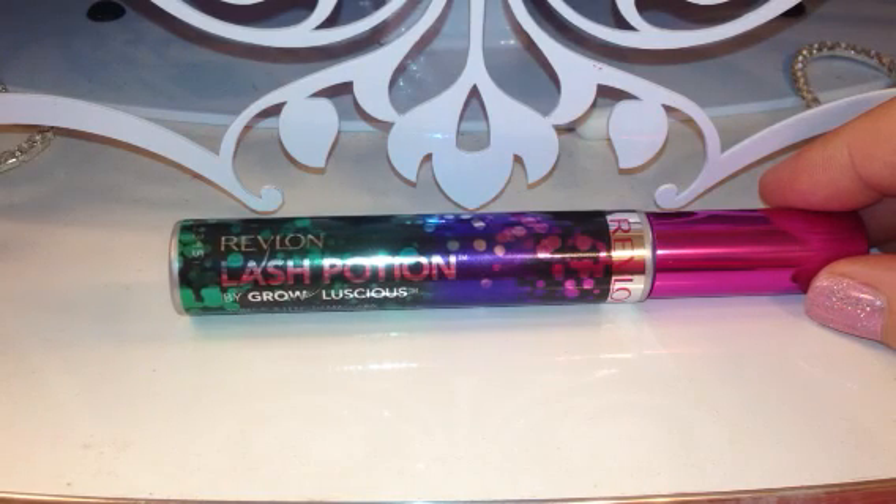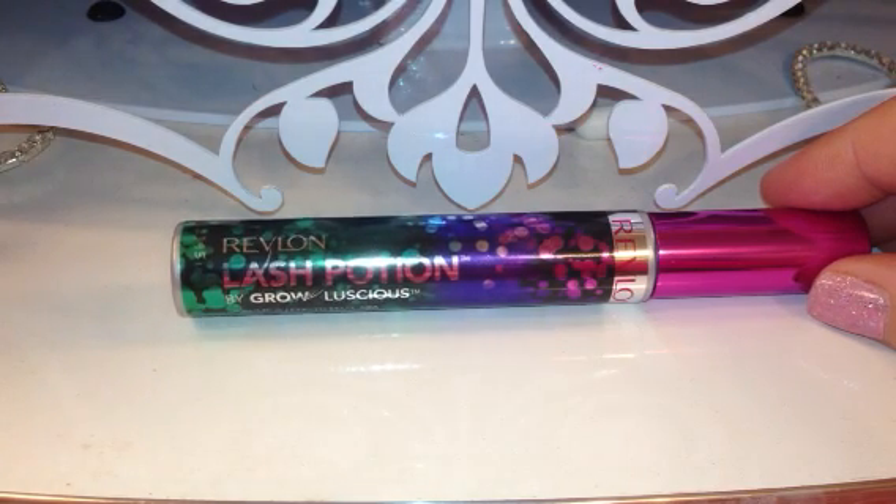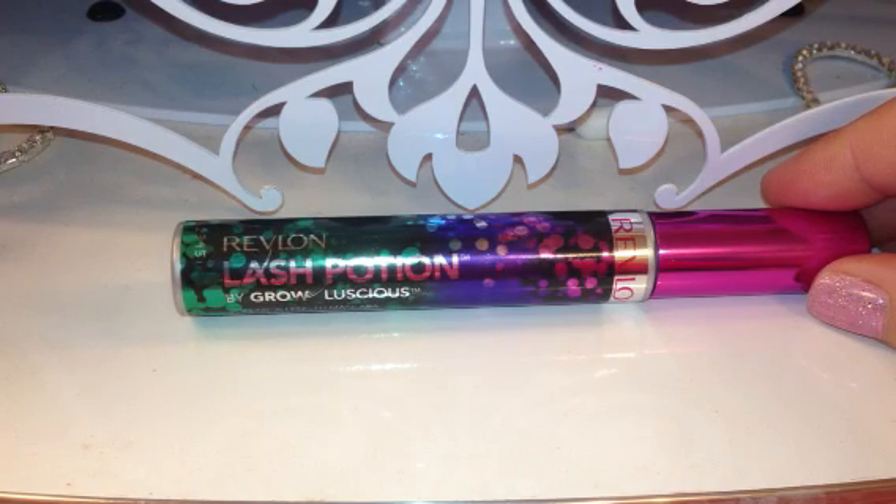Hey guys, it's Deena here and I have found a product that I wanted to share with you. This is a new Revlon — it has come out with a new Lash Potion by Grow Luscious. This is a new mascara.